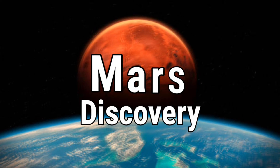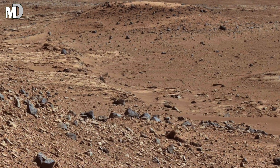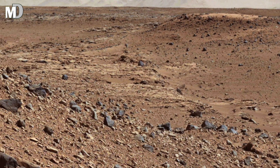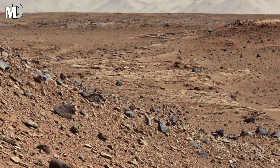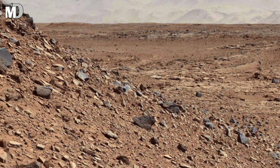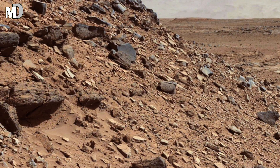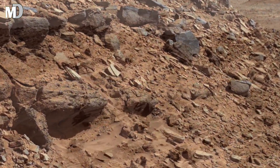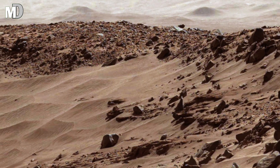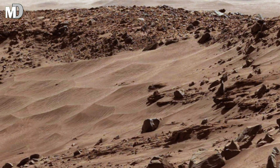Hello my dear friends, welcome to my channel Mars Discovery. Today we bring you the stunning view from NASA's Mars Perseverance rover, showing a small Martian valley covered with smooth sand dunes and scattered rocks on both sides. The slopes rise with boulders and layered stones, almost like remnants of an ancient excavation site. The scene makes us wonder what shaped this land — was it relentless wind, powerful dust storms, or maybe flowing water that once carved its path through here.